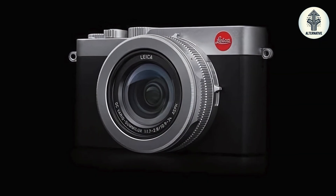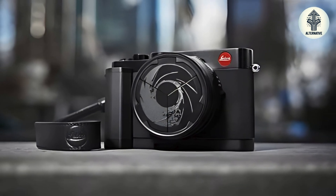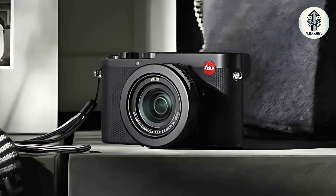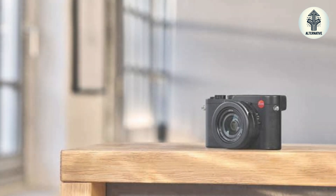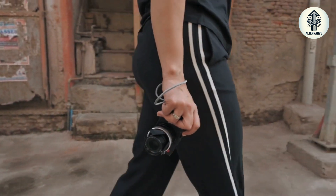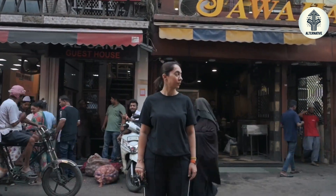So, what does this mean for Leica and the broader camera industry? Leica has always been known for its innovative spirit, and this move is no exception. By releasing open source code, Leica positions itself as a brand that values transparency and compliance. However, this also raises questions about their marketing strategy. The lack of fanfare around this release could suggest a missed opportunity to fully capitalize on their pioneering efforts. It's a bold move that could have reshaped the industry conversation, but instead it leaves us wondering about Leica's intentions.